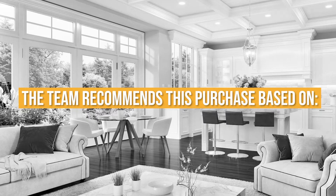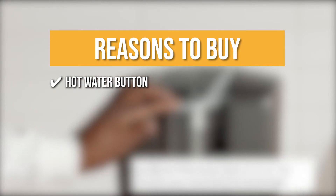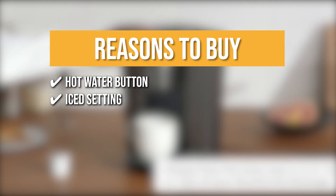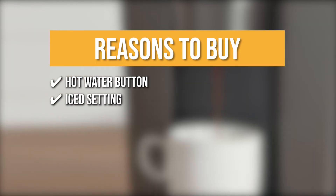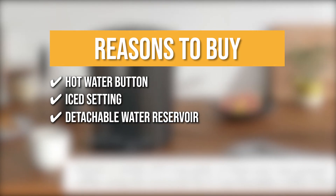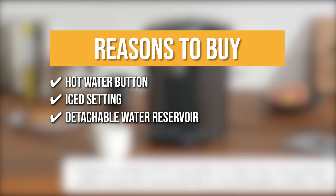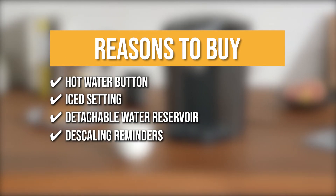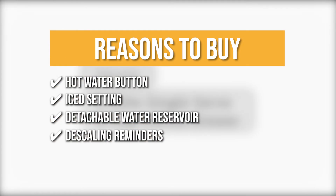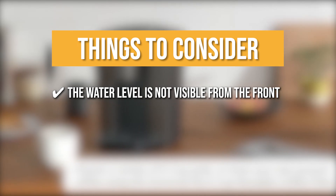The team recommends this purchase based on the following: 1. Hot Water Button — you can heat instant oatmeal and soup with a temperature setting from 187 to 192 degrees. 2. Ice Setting — if you'd like a break from hot coffee, this coffee maker will help you make an iced latte, espresso, and more. 3. Detachable Water Reservoir — the 75-ounce reservoir can brew up to 8 cups of coffee between refills. 4. Descaling Reminders — this machine will remind you when it's time to descale to prevent buildup and calcium deposits. Note: the water level is not visible from the front.